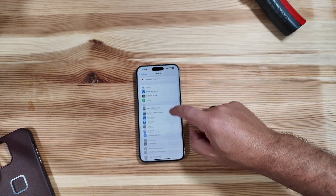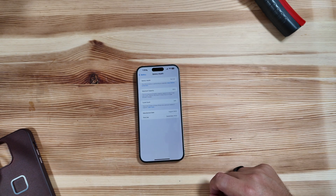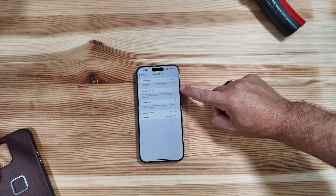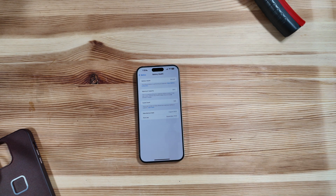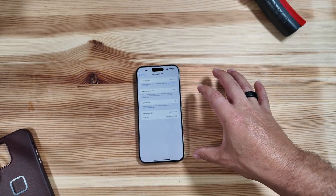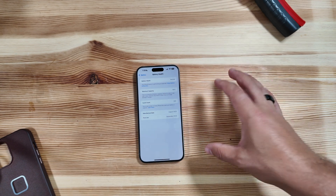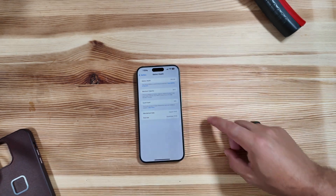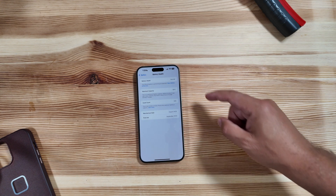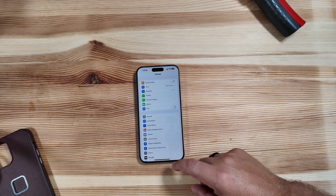Let's also jump into battery health. Our battery hasn't changed much from last week — still sitting at 95% max capacity. Keep in mind that betas 1 through 4 of iOS 18 did significantly hinder max capacity, so 18.1 likely won't be much better. We're at 345 cycle counts with 95% battery remaining.